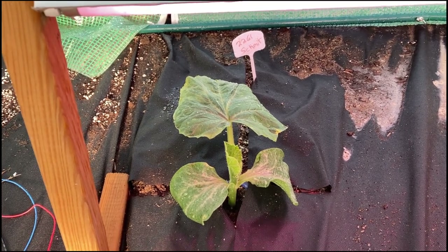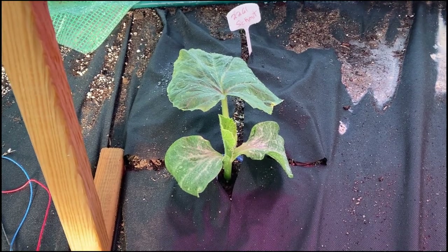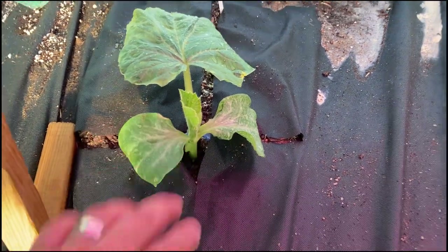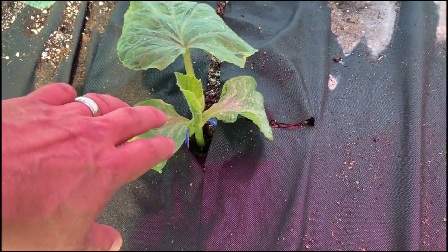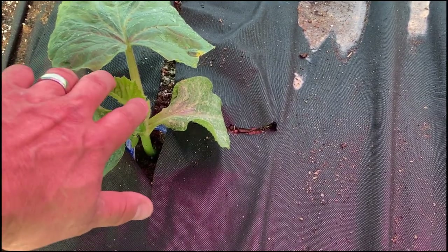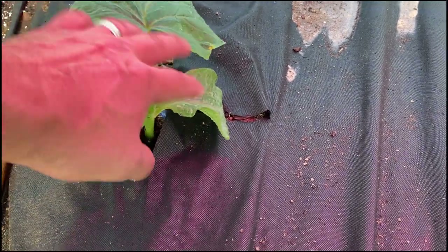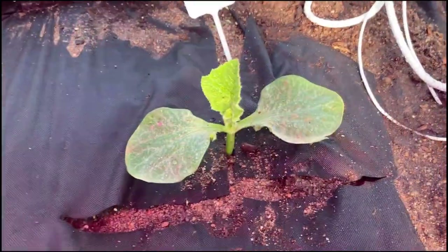Here we go, it's the 2261 Smith — it's looking pretty good. This year I decided to send it with all my plants. I figure, what the heck, we're growing inside, we're going to try some new things. I cut off the kickstand off of every single one of my plants — that's another reason why I grow two of them. The 2261 Smith is actually looking pretty good. This is actually its third true leaf, since I cut one off. It's looking really good.